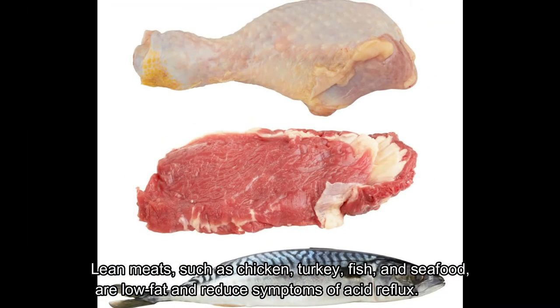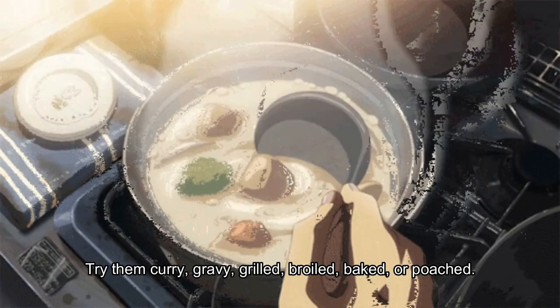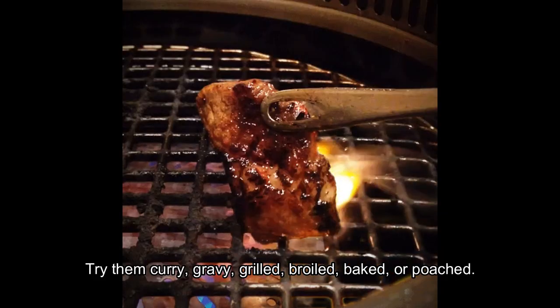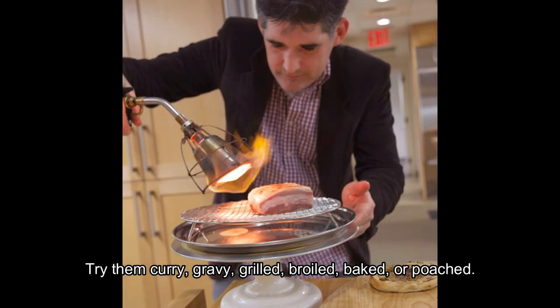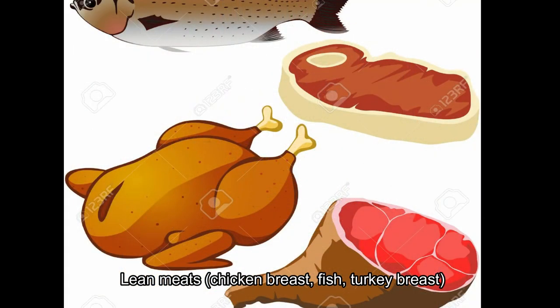Tenth, lean meats and seafood. Lean meats such as chicken, turkey, fish, and seafood are low in fat and reduce symptoms of acid reflux. Try them curried, in gravy, grilled, broiled, baked, or poached. Good choices include chicken breast, fish, and turkey breast.